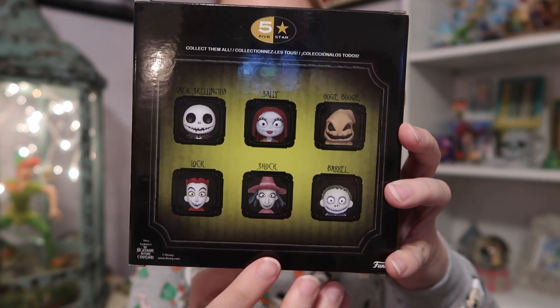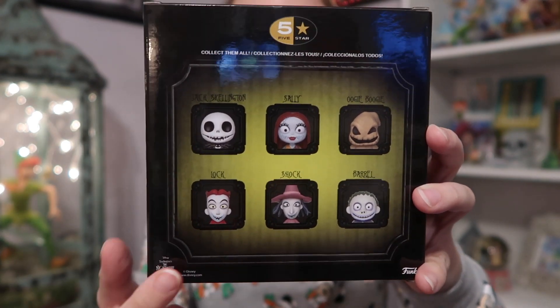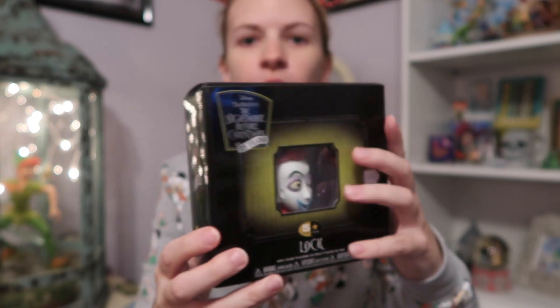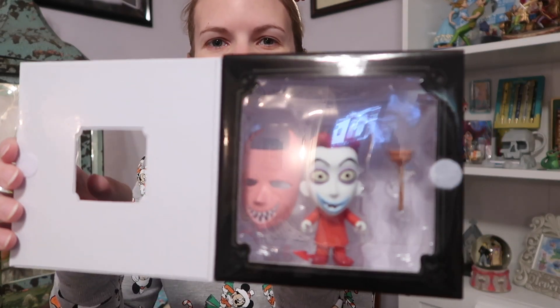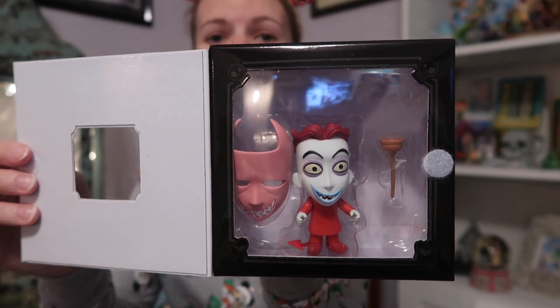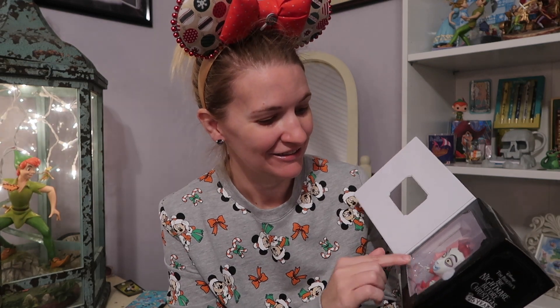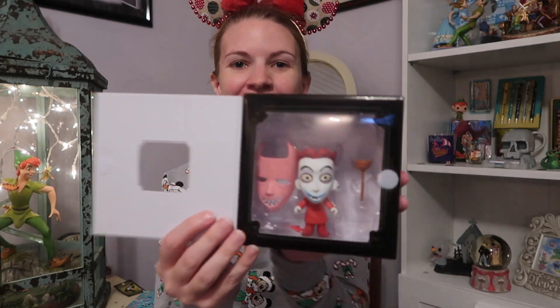They had Lock, Shock, and Barrel, and the only other one I saw was Sally — I didn't get her, but I got all three of these. When you opened it up it was displayed like this. These babies are hard to get out if you're trying not to tear them up, because the little attachments — the things holding them in — are strapped to them really hard. I was trying not to use scissors too much on them. Those were hard to cut off. But that's how they're packaged in.